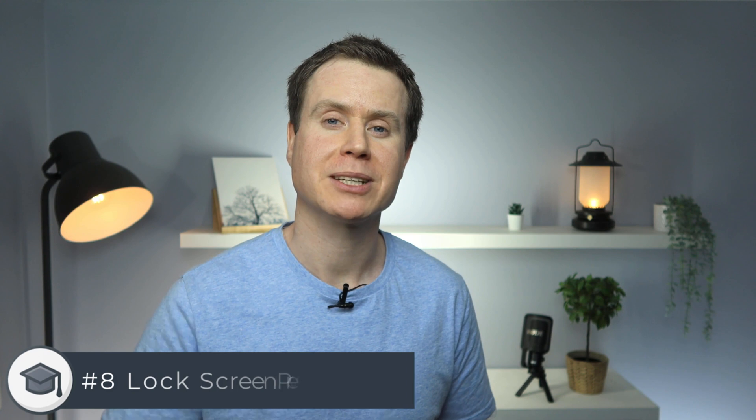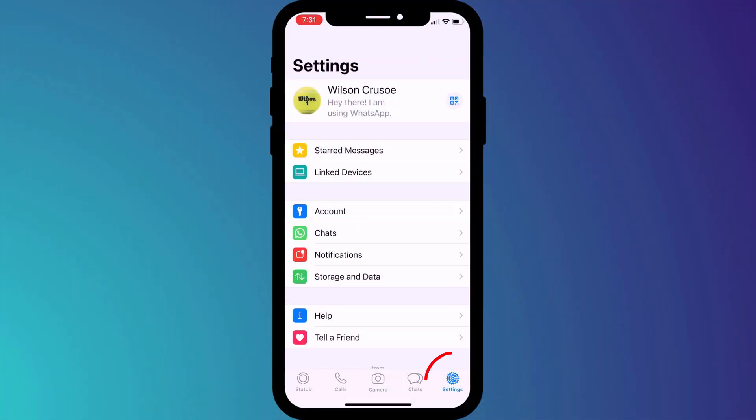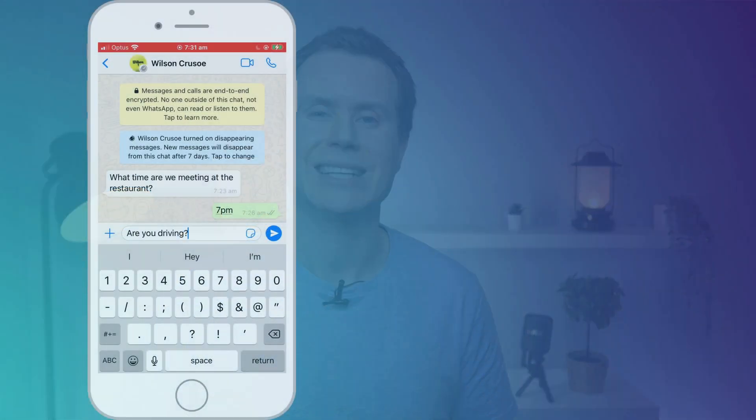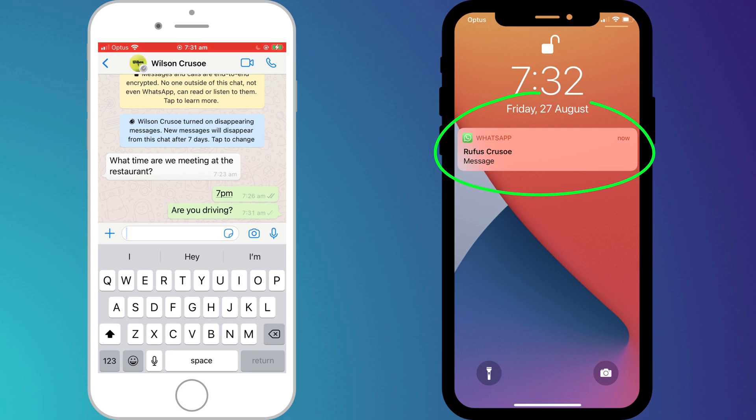Concerns about privacy should also be extended to those around you. Separate from iOS notifications, WhatsApp has its own notification settings that allow you to disable previews by going into settings followed by notifications. Disabling previews eliminates the risk of anyone inadvertently reading your messages when you receive a notification on your lock screen. Once disabled, all they'll ever see is who the message is from.